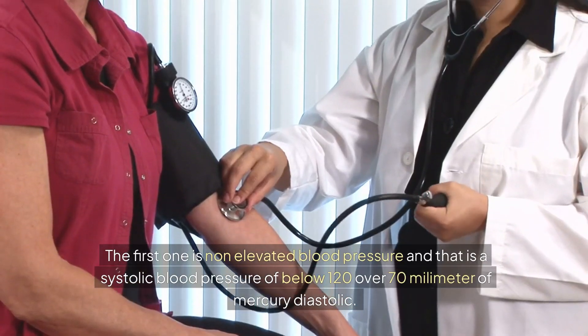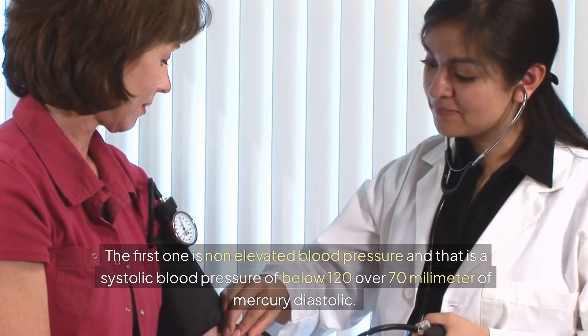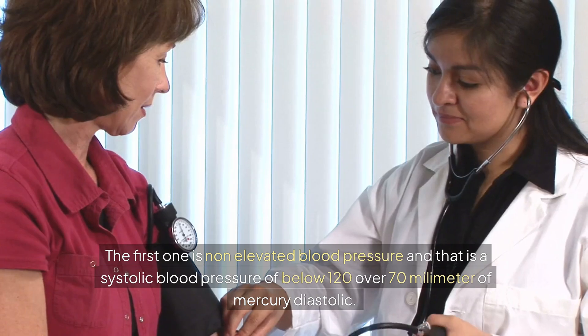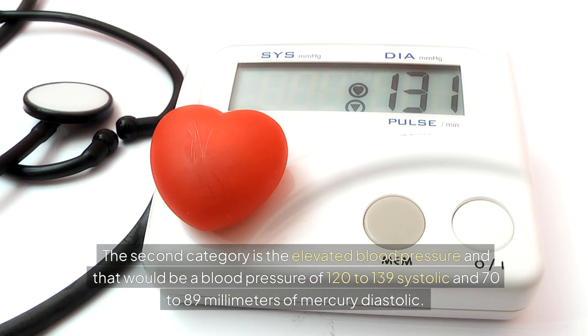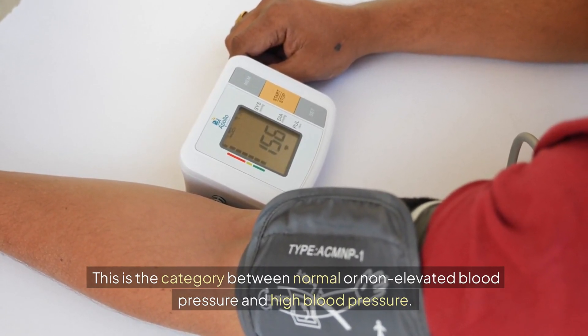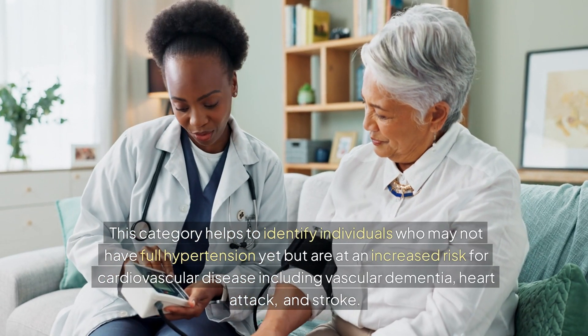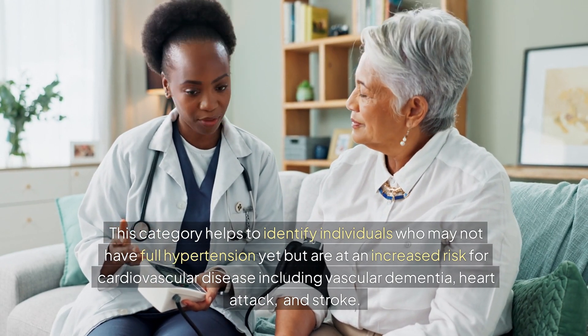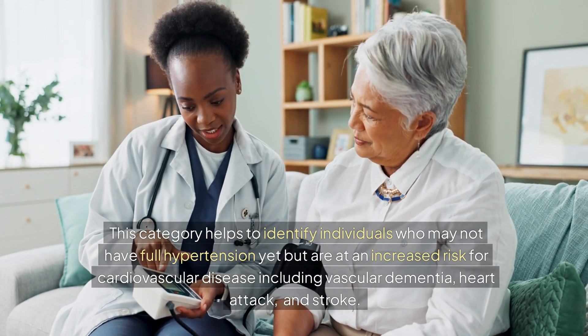The first category is non-elevated blood pressure, defined as a systolic blood pressure of below 120 over 70 mmHg diastolic. The second category is elevated blood pressure: 120 to 139 systolic and 70 to 89 mmHg diastolic. This category helps identify individuals who may not have full hypertension yet, but are at increased risk for cardiovascular disease, including vascular dementia, heart attack, and stroke.